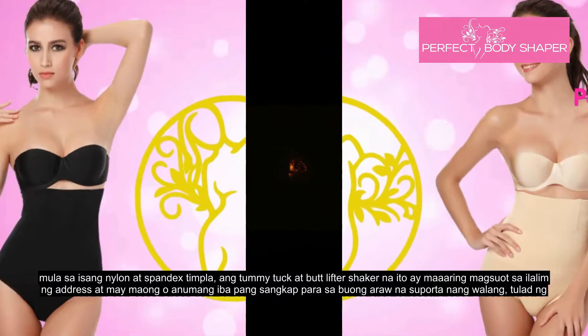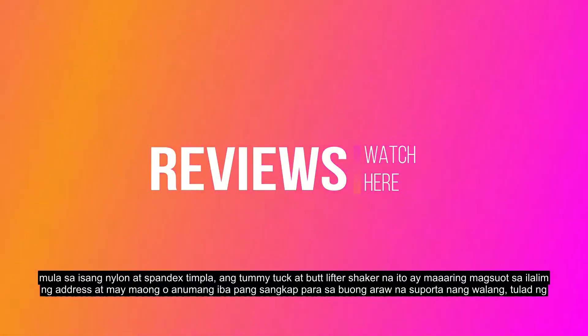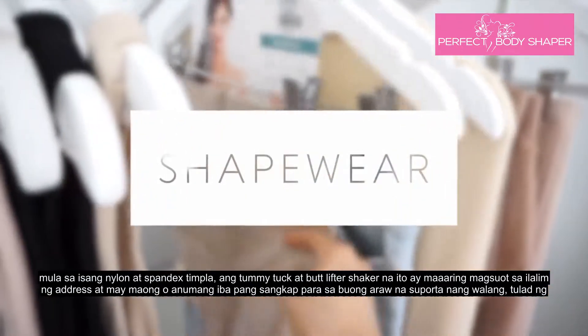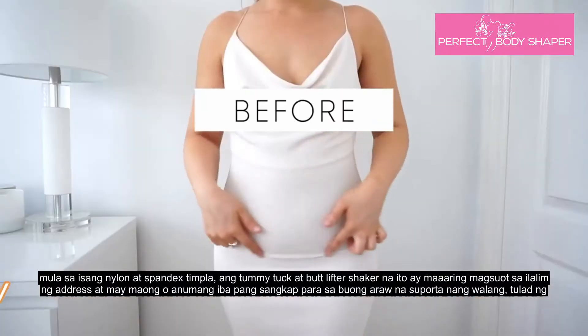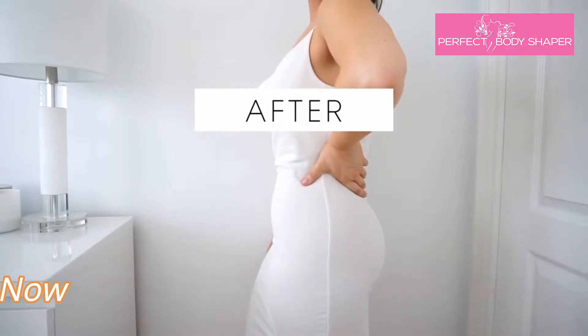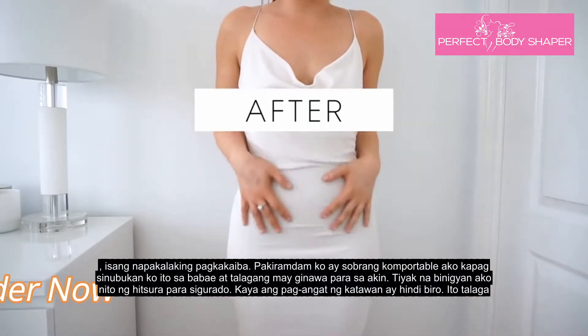For all-day support. This is what it looks like now from the side — very big difference. I feel super comfortable in this one.